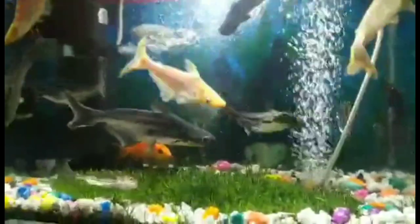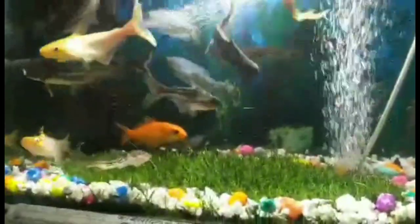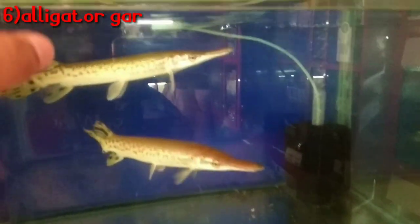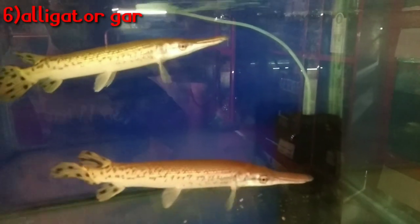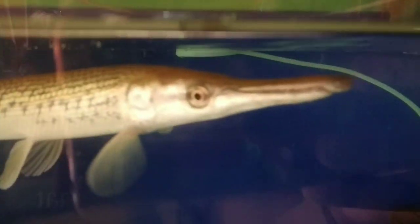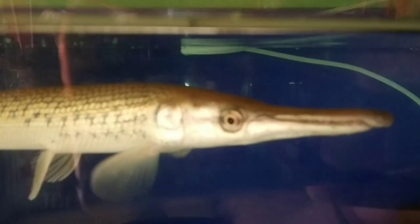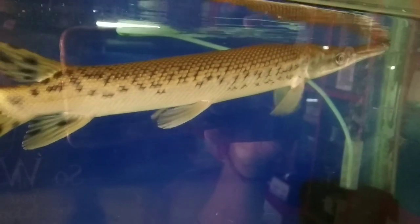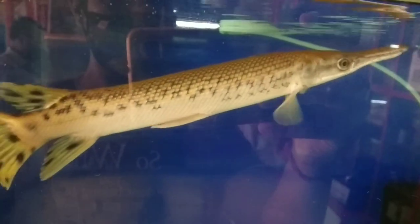Next we have Alligator Gar. There are other varieties — Florida Gar, Platinum, and Alligator Gar. The price is a little higher compared to other fish. If you buy Alligator Gar at 2-3 inches, it will come to around 500-550 rupees. Within 500 rupees to some extent, store to store.